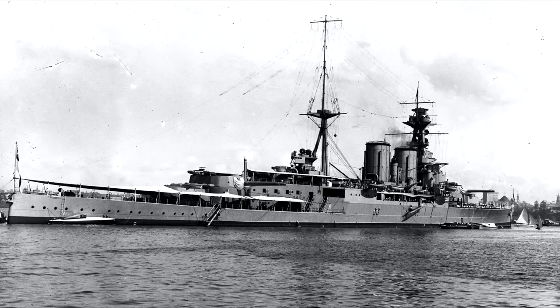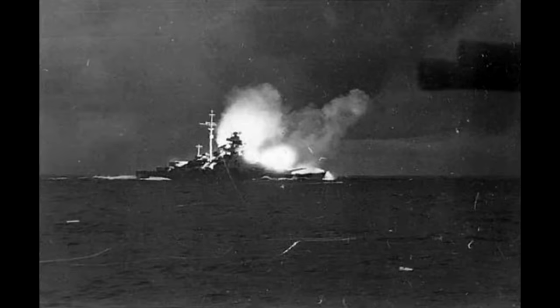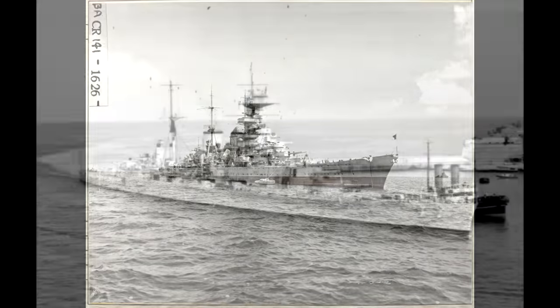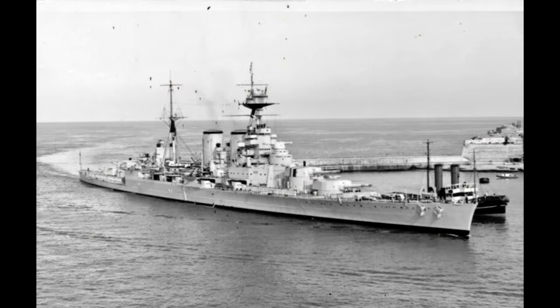Who might be responsible? What were Hood's defensive capabilities against the threats those entities posed? And what was Hood doing at the time of the fatal explosion? In terms of responsibility, we can consider three parties: the German battleship Bismarck, the German heavy cruiser Prinz Eugen, and Hood herself. We'll look at those in reverse order when we come to it.